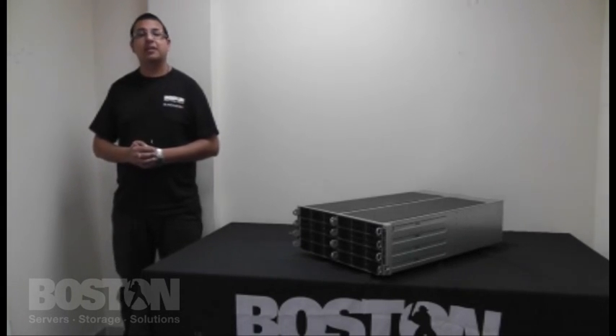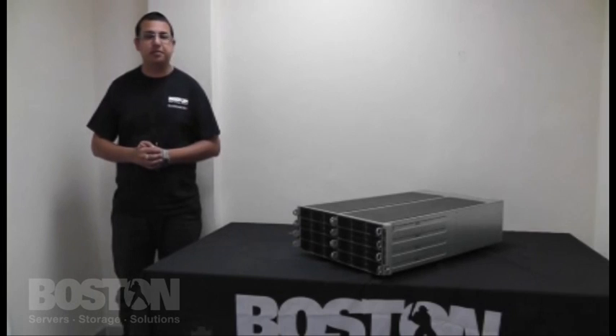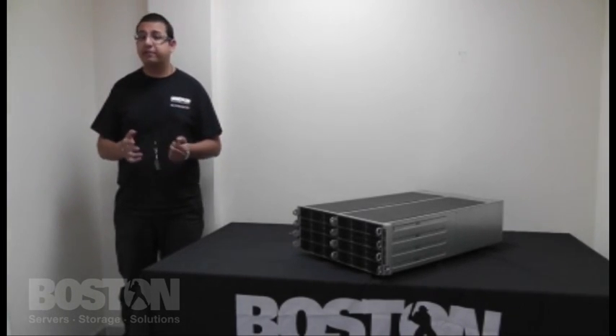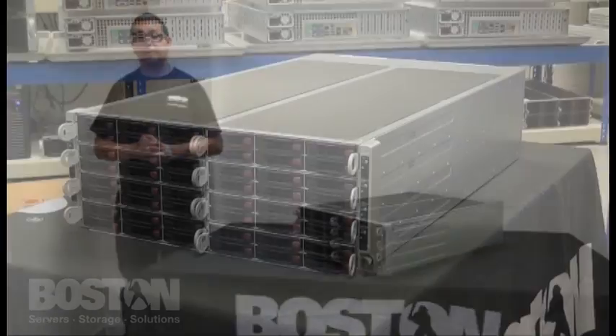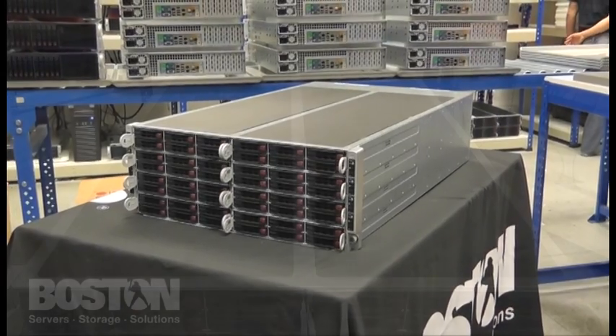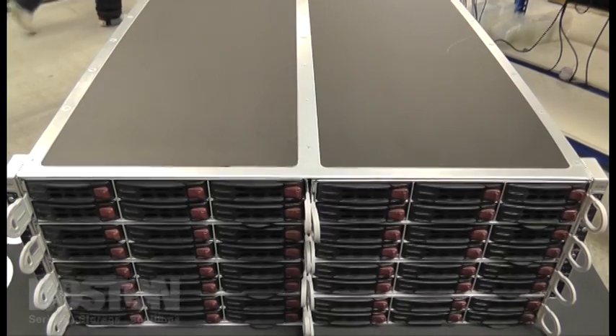Hi there, I'm Ravi Benkhanian and I'm part of the technical development team here at Boston Limited. Today I'd like to present to you one of Boston's most innovative and latest products, the Super Micro Factwin. The Factwin is a new high-capacity 4U server solution that is based on Super Micro's highly successful twin architecture.